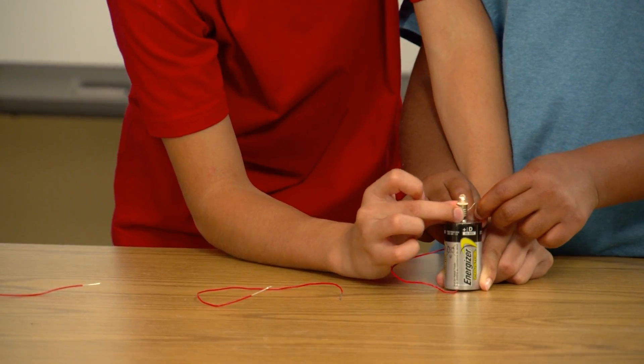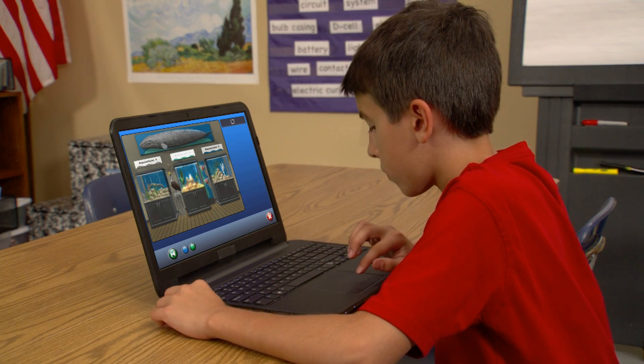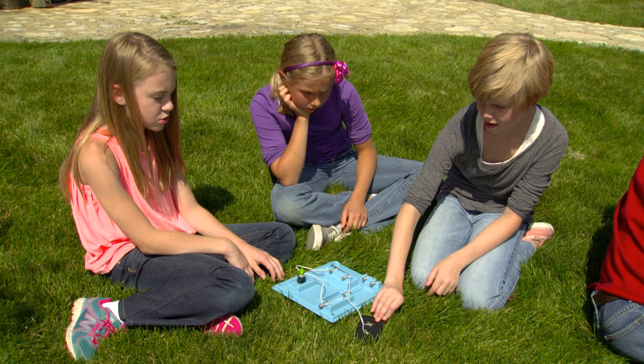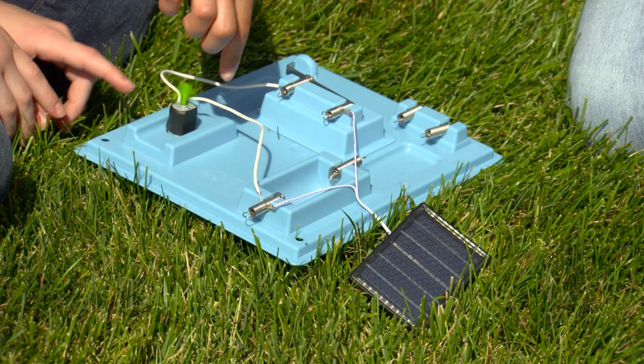Hands-on, print, and technology to successfully engage students for all classroom environments. FOSS is truly the program for the next generation.